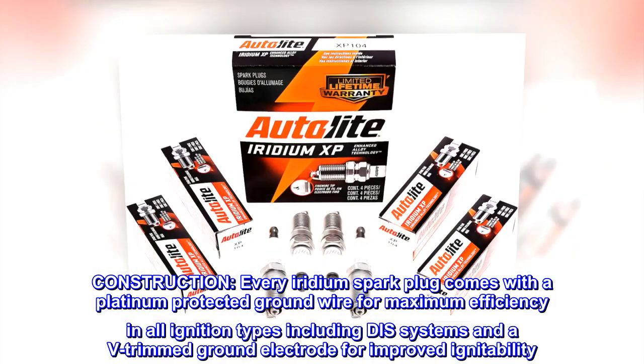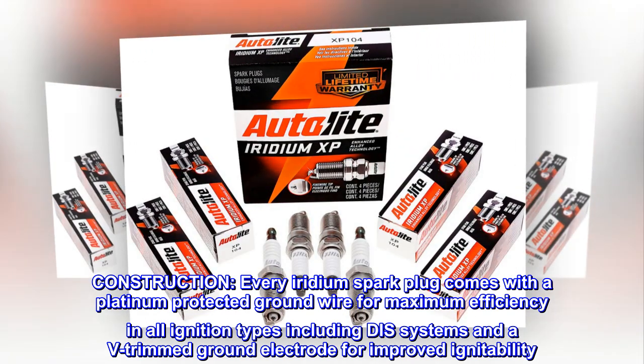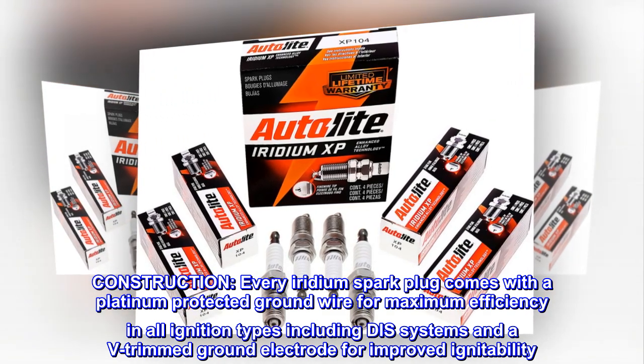Construction. Every iridium spark plug comes with a platinum protected ground wire for maximum efficiency in all ignition types including disc systems, and a V-trimmed ground electrode for improved ignitability.